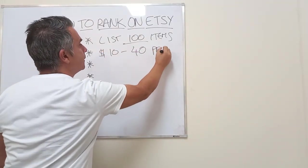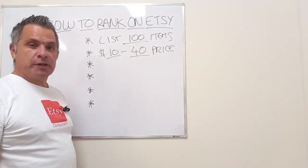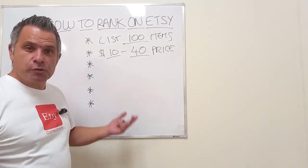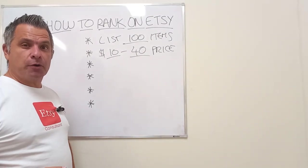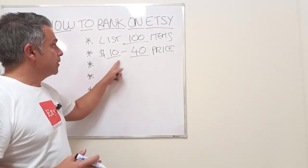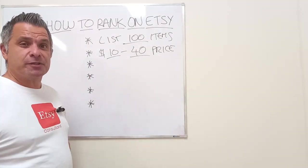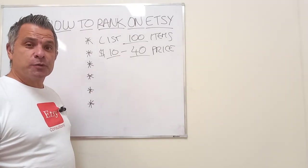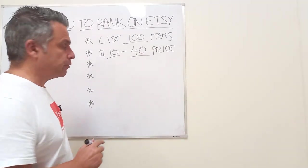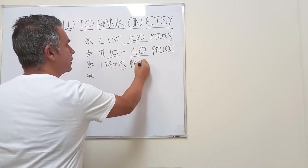Number two: sell in the $10 to $40 price range. It doesn't mean you can't have higher-priced products, but focus where all the buying is going on. Etsy is a sub-$100 marketplace. Go and find 50 stores with over 10,000 sales — most of them will be selling items between $10 and $40.